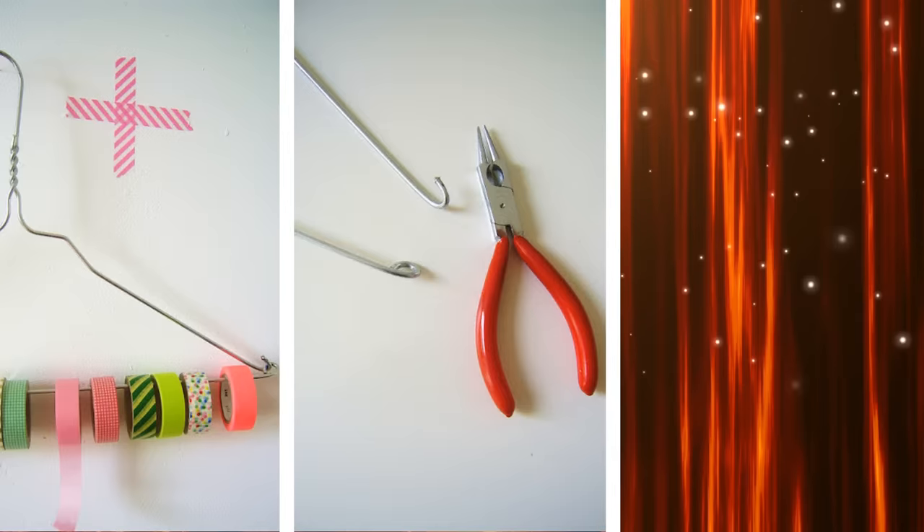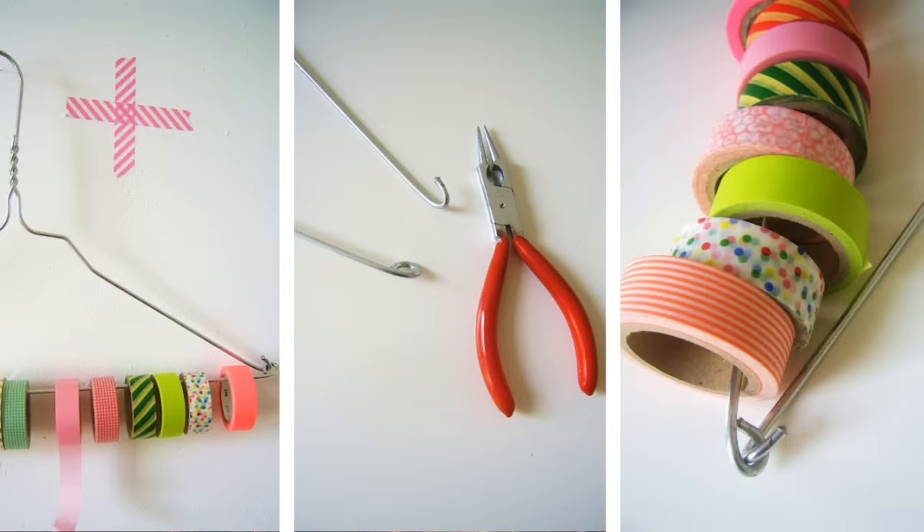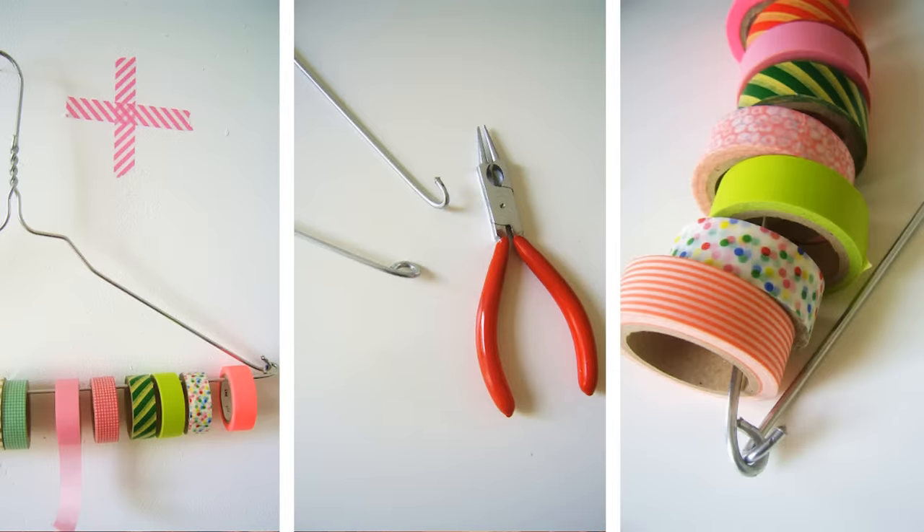3. Don't throw out your old wire hangers. Instead, convert them into ribbon and tape holders. Take a pair of wire cutters and cut one end of the wire hanger. Use a pair of pliers to make hoops out of the cut ends, and now you can store all your ribbons and tape easily.